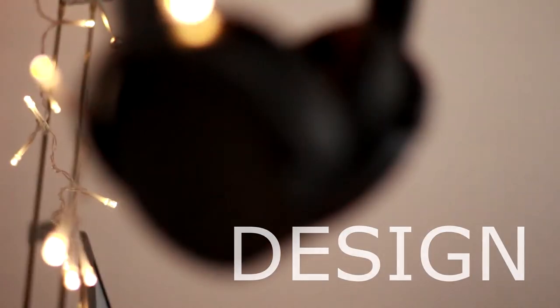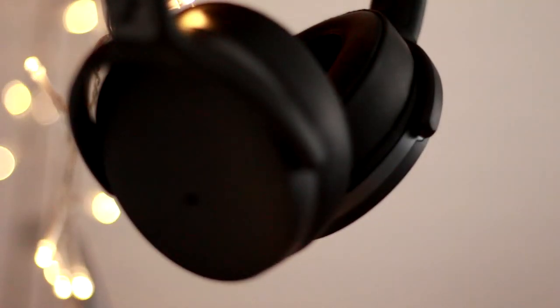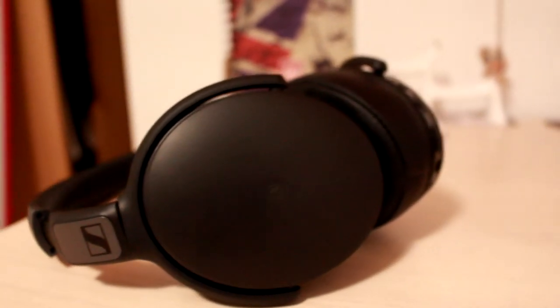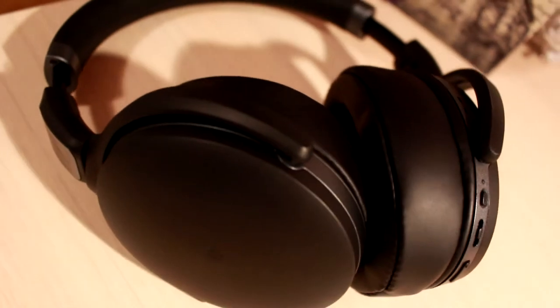Let's first talk about the design. These are all-black headphones with some great details. On the top is written 'Sennheiser', and on both left and right sides is the Sennheiser company icon. On the inside it's written which cushion goes on which ear. These are over-ear headphones and they fit perfectly whether you have a smaller or bigger head, or smaller or bigger ears.